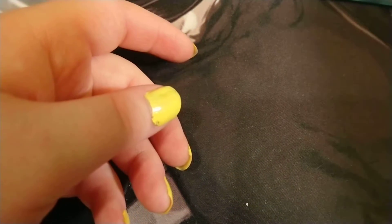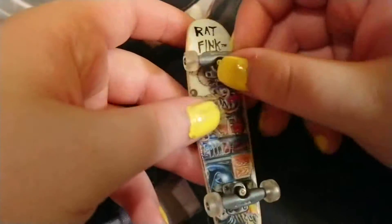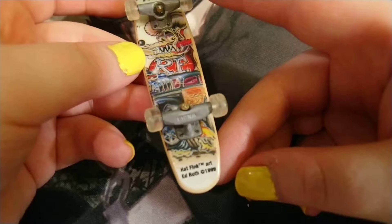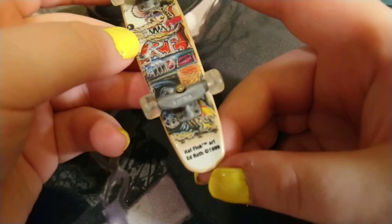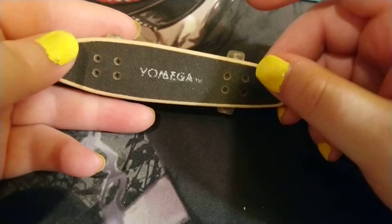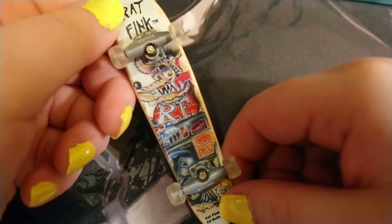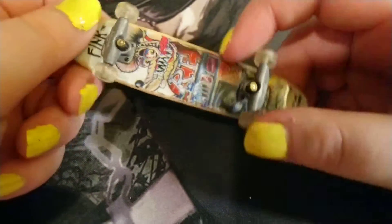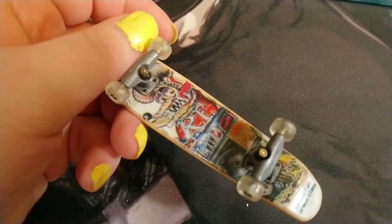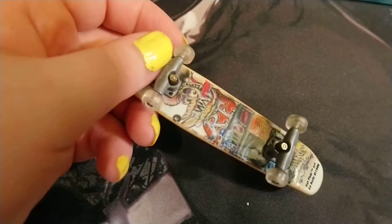My most collectible fingerboard is a Rat Fink board. As you can see, it's from 1999. This is like my crown jewel. These are actually quite expensive on eBay now. It's really ugly, actually. This one was gifted to me a long, long time ago at the height of the craze.